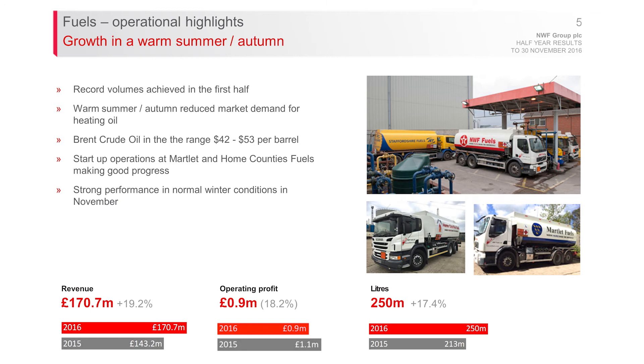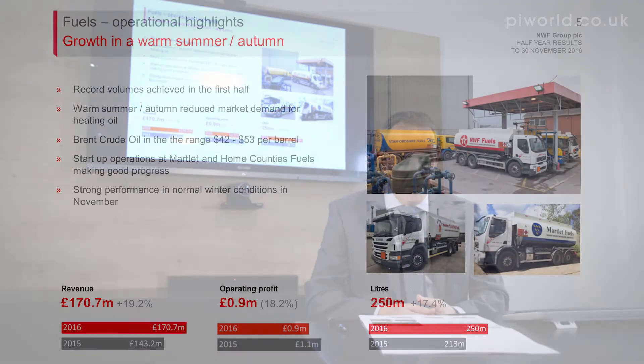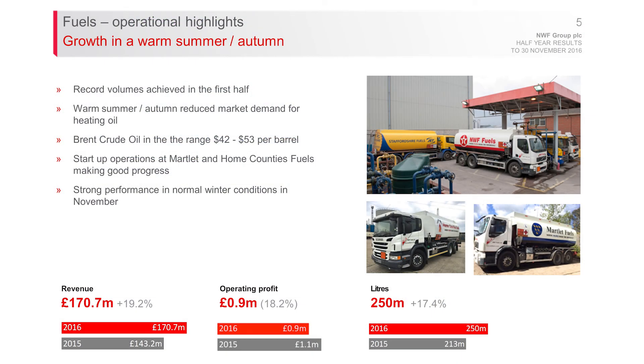Moving on to fuels — on volumes, we delivered 250 million litres of oil in the first half of the year, which is a record. The team is targeting half a billion litres for the first time in the full year. The business had a tough start with a warm summer and warm autumn, meaning lower demand for heating oil. We countered that with increased sales of gas oil and diesel to achieve volume growth and utilise our 99 tankers across the UK. Brent crude moved in the range of $42 to $53 a barrel, and was at $56 when checked that morning.